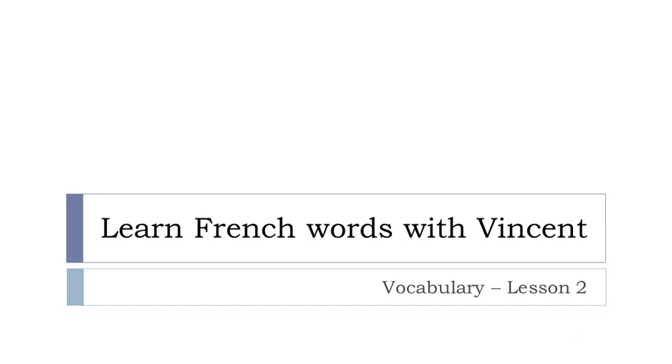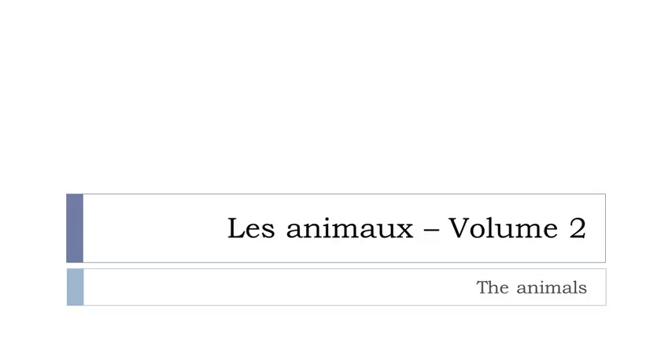Bonjour à tous, hi everyone and welcome to Learn French Words with Vincent, and this is leçon numéro 2. So let's discover together what we'll see in this lesson — we'll work on les animaux. So let's start now.